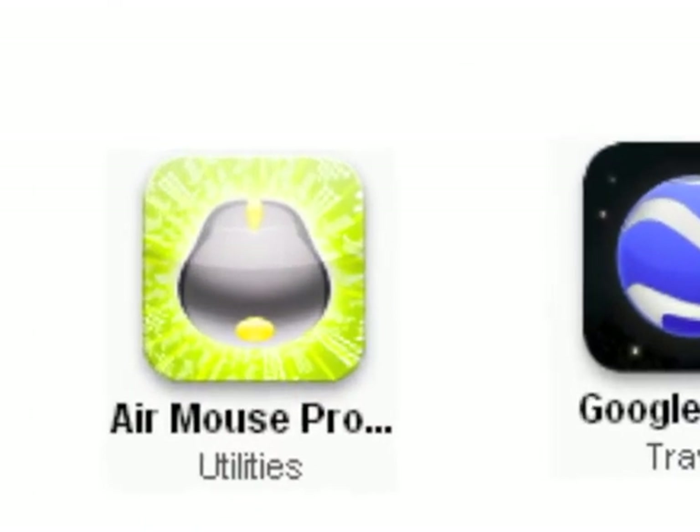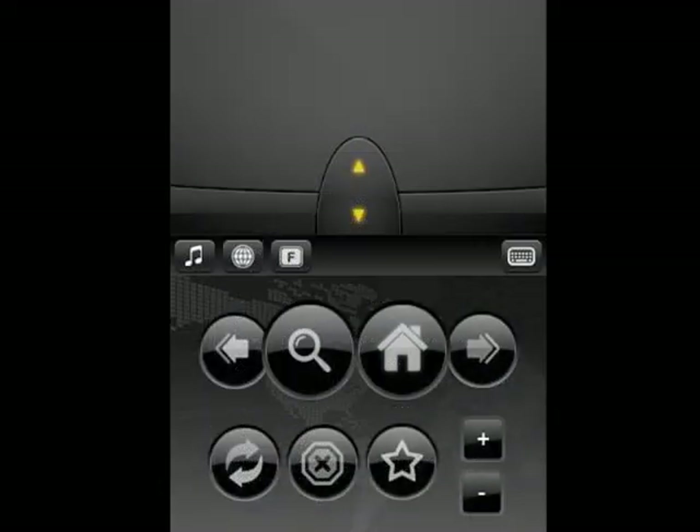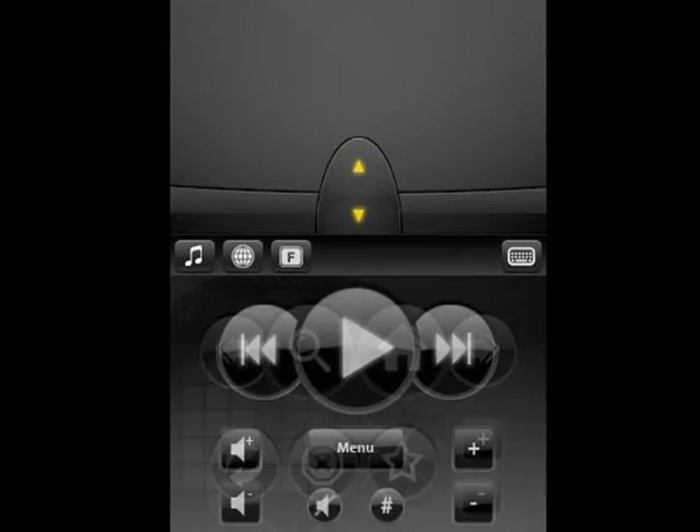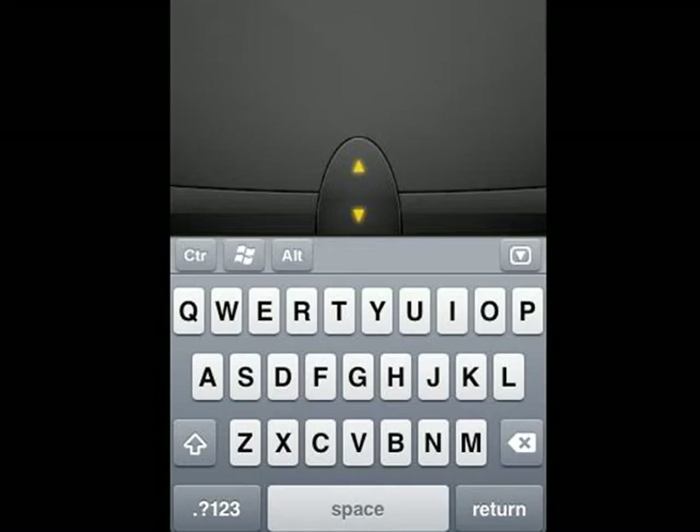Another useful application is AirMouse. This app is a remote control for a computer that's on the same Wi-Fi network. It has four screens for various functions: one for the web, iTunes, custom, and a QWERTY keyboard. You do need to download a small application to run on your machine.